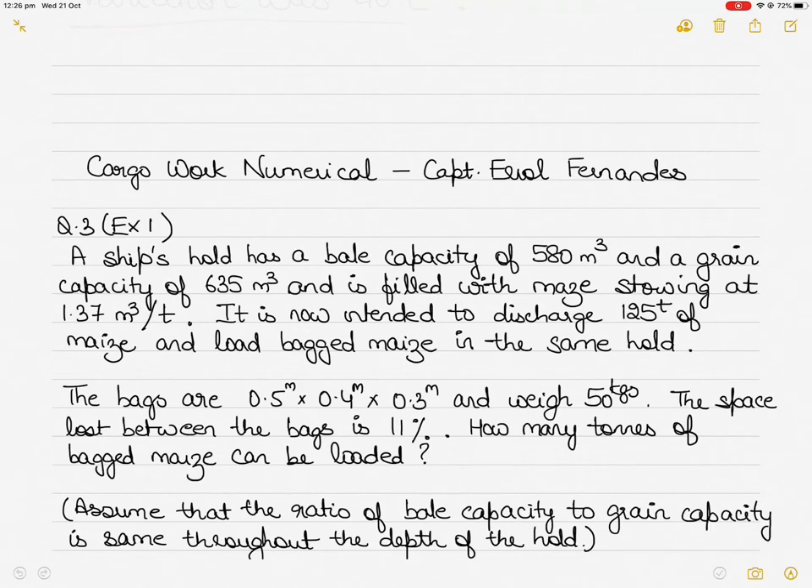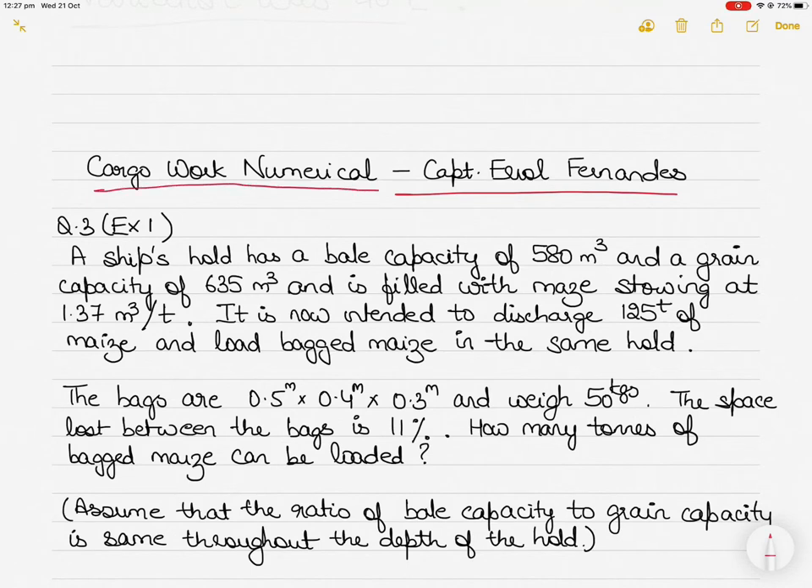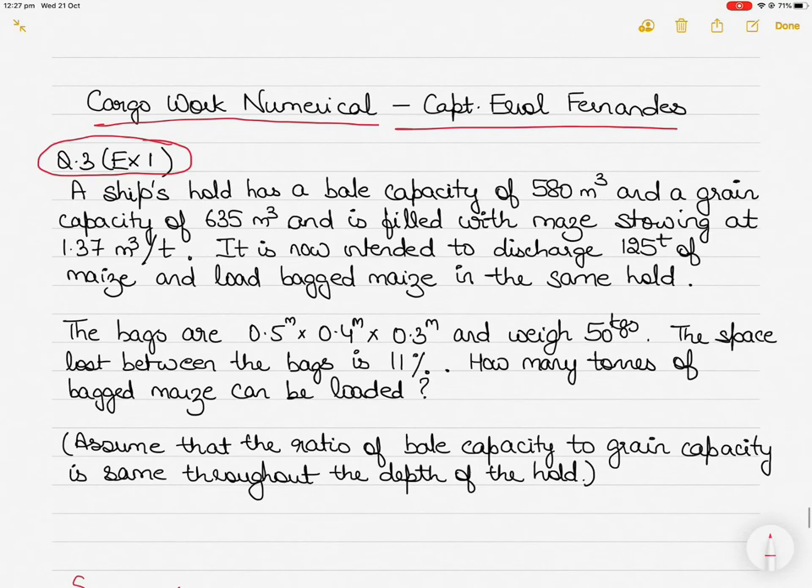Hi everyone, in today's video we take up another question of cargo work. This question is from the book 'Cargo Work for Mariners' by Captain A. Role Fernandes, question number three, exercise one. So if you have the book, that's fantastic — you can follow along. The question is about a ship's hold which has a bale capacity of 580 metric cube and a grain capacity of 635 metric cube.